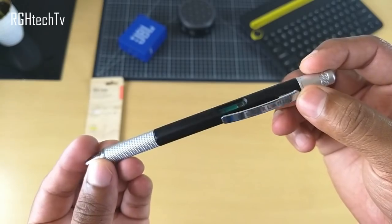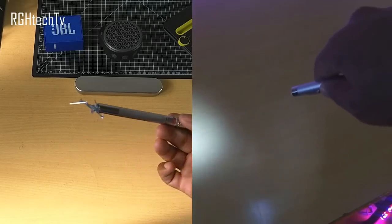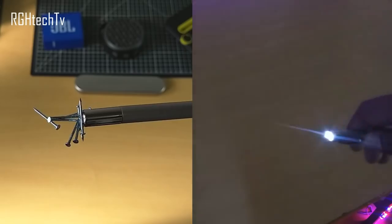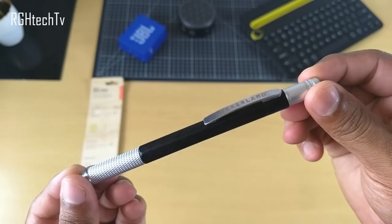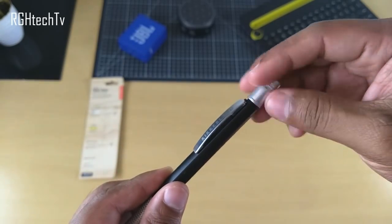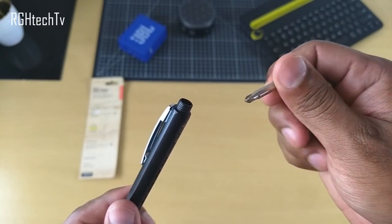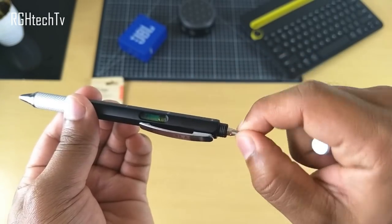The first tech gadget is a multi-functional pen. I've shown pens like this in previous Top Tech videos — one had a stylus, and the other had a laser, magnet, and torch. Links for those are in the description below. This one is slightly different. First, it can act as a screwdriver at the back end of the pen, protected by a cap — it works as both a flat and a Phillips screwdriver, making it versatile.